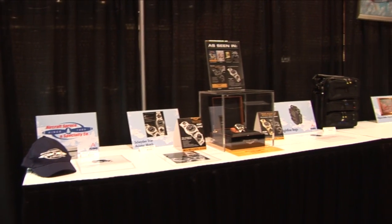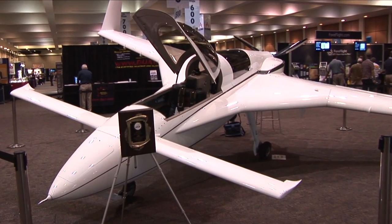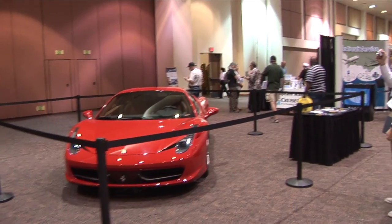What strikes me about this show in particular is that there is something for everyone — from state-of-the-art aircraft and equipment, to exotic cars, to cool jewelry. This show will most likely keep your attention throughout its three days of fun.